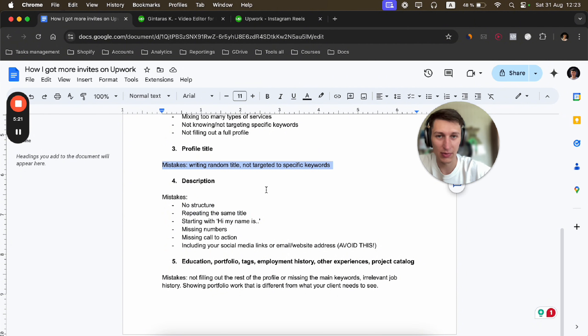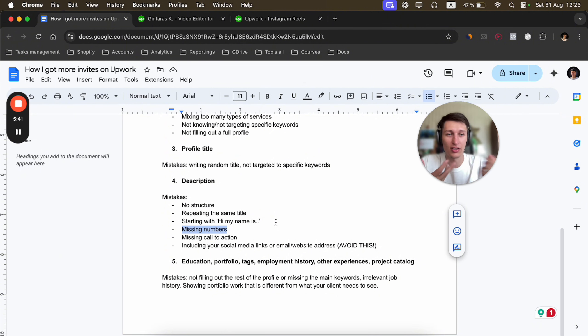You do need to fill out the full profile — I know it takes time, so just take your time and do it because it's important. The second thing is your profile title. The mistake is writing a random title not targeted to specific keywords. You want to have those specific keywords you're targeting reflected in your title.